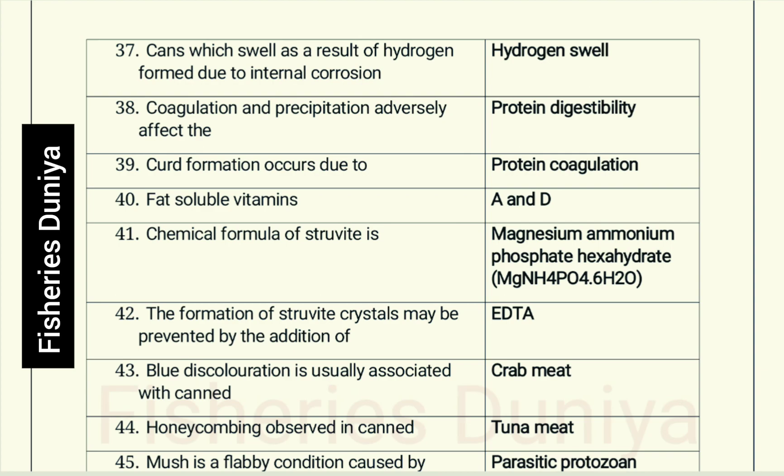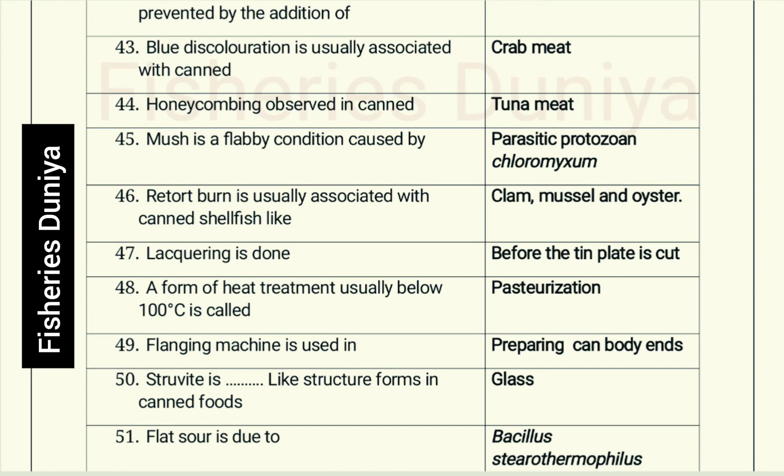Blue discoloration is usually associated with canned crab meat. Honeycombing is observed in canned tuna meat. Mush is a flabby condition caused by parasitic protozoa. Retort burn is usually associated with canned shellfish like clam, mussel, and oyster.